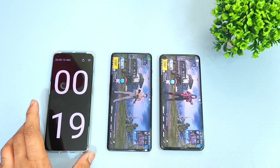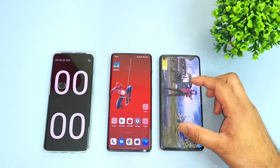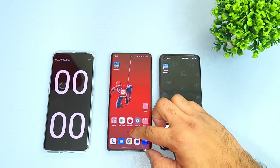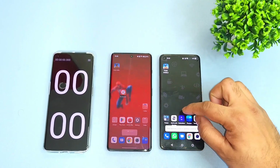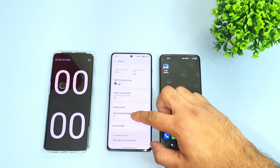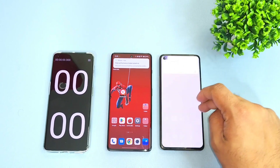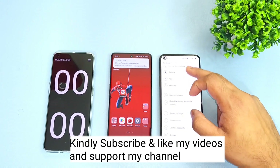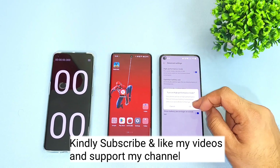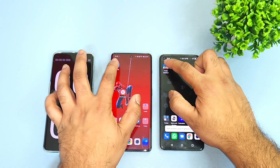17 seconds and 19 seconds as you can see friends — it's really pretty close. Now I'm going to enable high performance mode and do the test again. Here's high performance mode in the battery settings. I'll enable it on the OnePlus 8T as well, so high performance mode is now enabled on both phones.